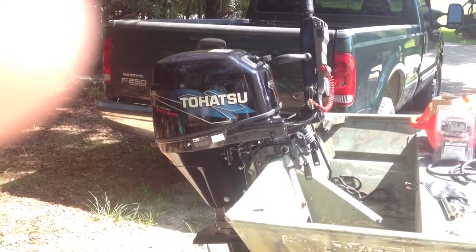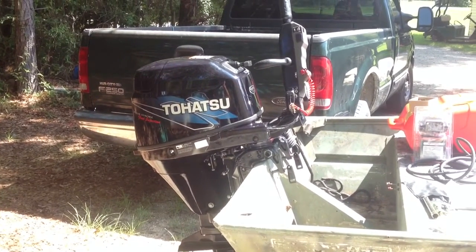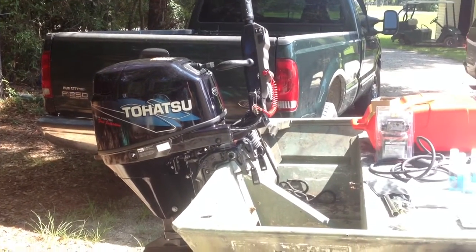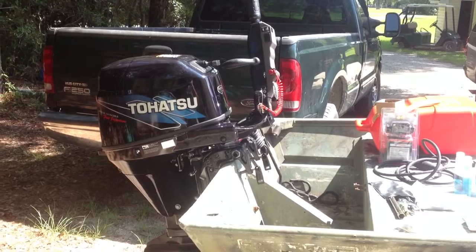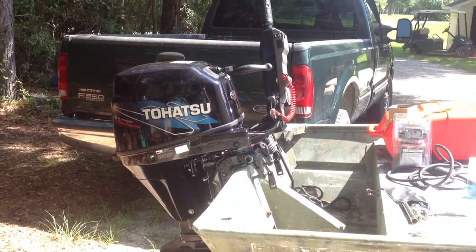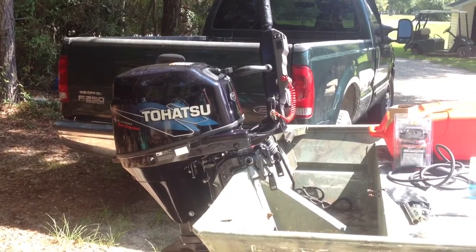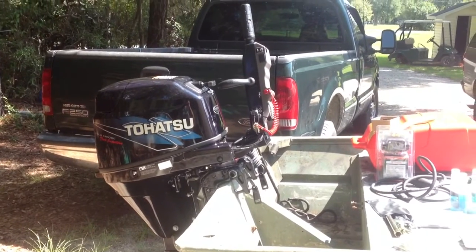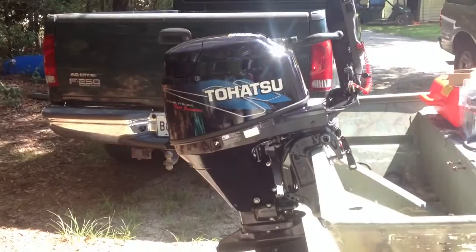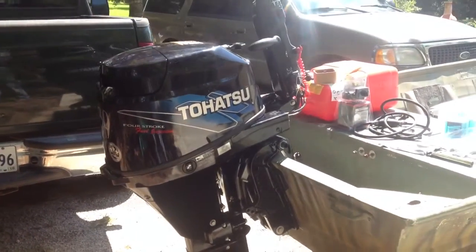This is my new 2015 30 horsepower Tohatsu four-stroke. I was doing some research on four-strokes in this size range looking on the internet, and I didn't seem to find any really good videos, so I wanted to make a video of my own. This is my first video, so don't be too critical. I bought this engine today, the 19th of September 2014.